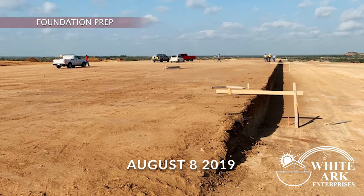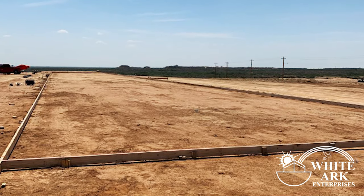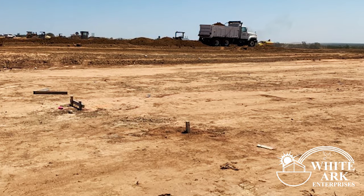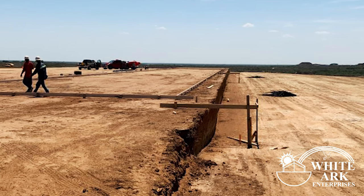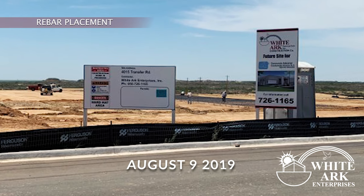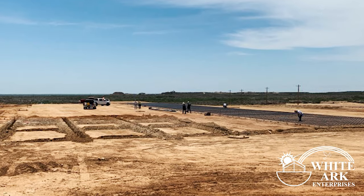The next step is the foundation preparation. At this stage the forms are placed. The crew is placing the rebar. We make sure to only buy quality materials for all of our jobs.